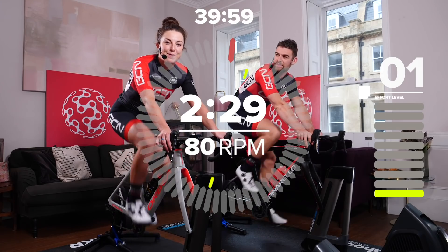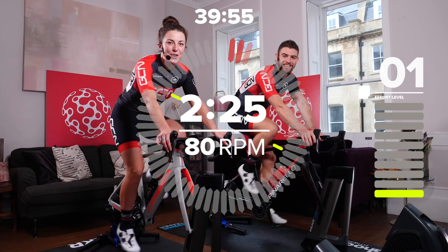Hello and welcome back to another GCN indoor training video with me, Manon Lloyd and Chris Oatby. Today we're going to do a talk monster session designed by Neil Henderson of The Sufferfest.